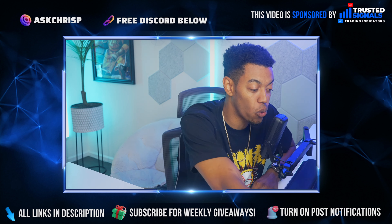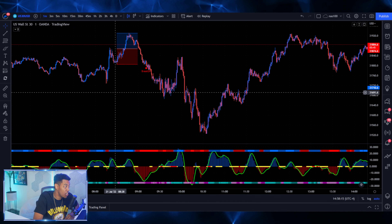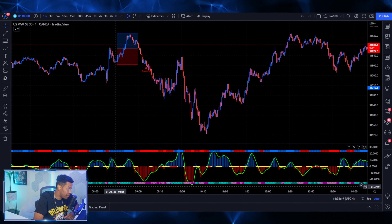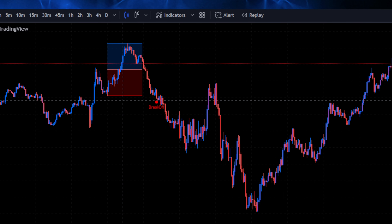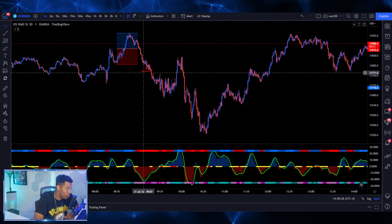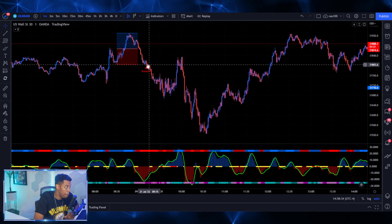Alright guys, let's go ahead and jump directly into this computer. As you guys can see here, Trusted Signals breakout indicator plots at 8:30 every single market open, and it gives you this beautiful thing right here. It tells you whether or not it's going to break up or break down. Now keep in mind, if you're using this with other confluences, this is going to definitely be a beautiful thing.